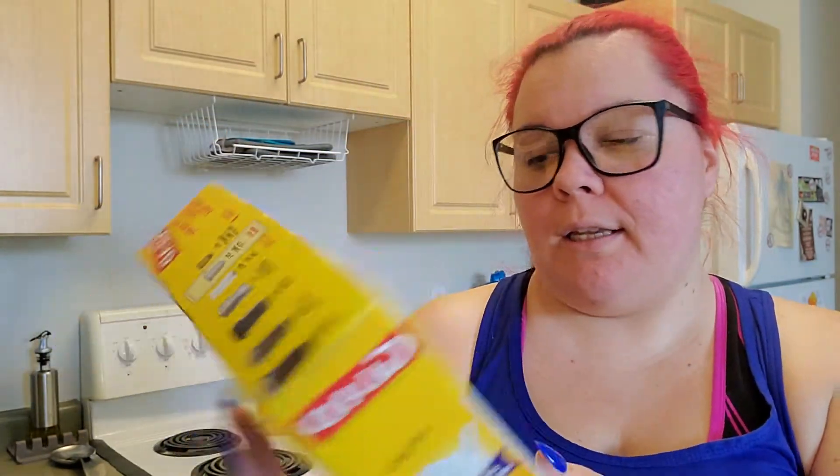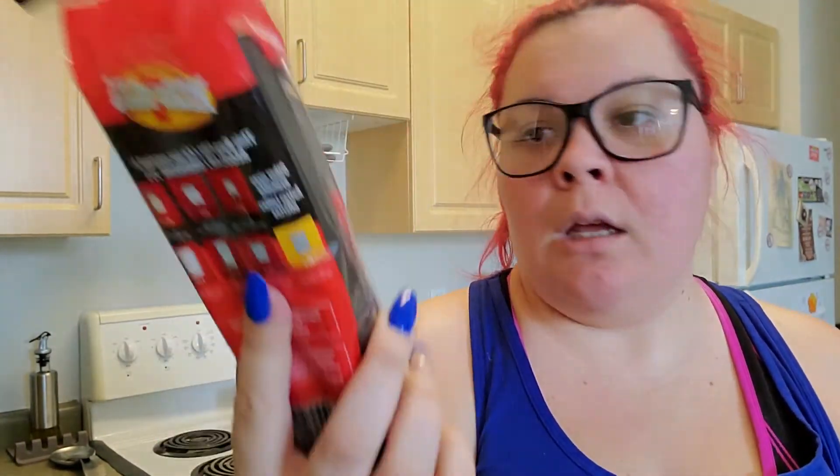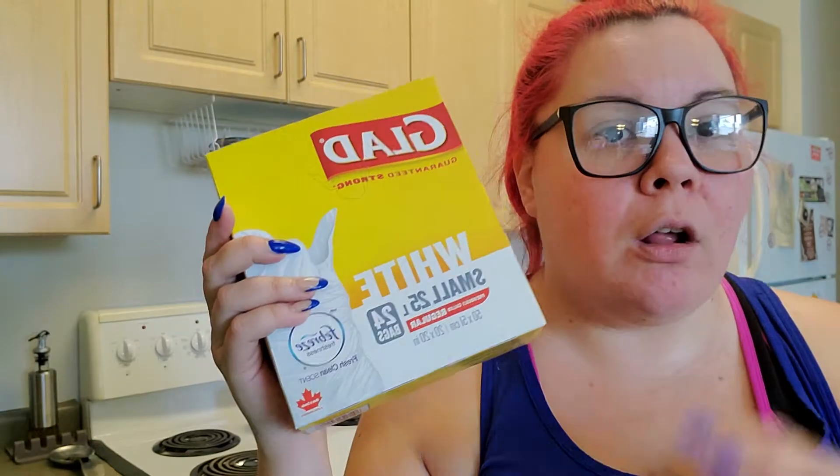I also got some garbage bags — these are the small white ones that come 24 to a pack with Febreze freshness. I also got these Hercules brand black outdoor garbage bags.